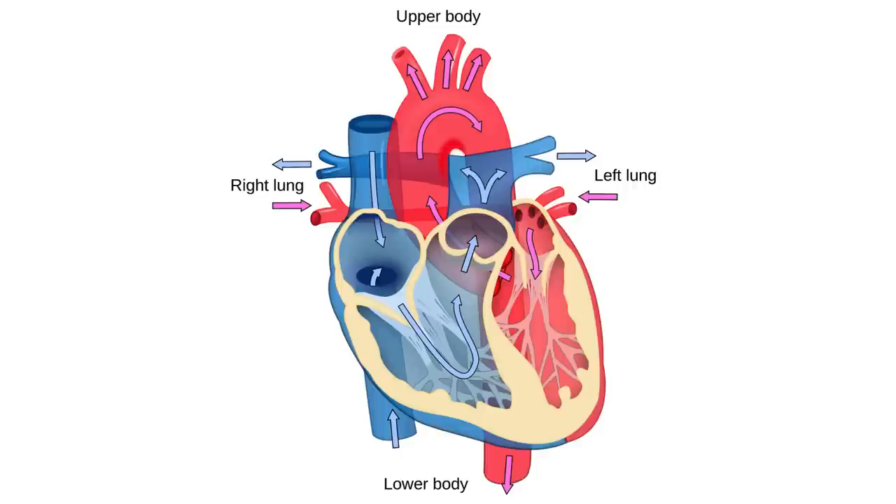But what if you're still in the womb? When you're a fetus, your lungs don't work because they're filled with fluid. So how does your heart bypass the lungs and spread the oxygen-rich blood coming in through the umbilical cord to the rest of your body?